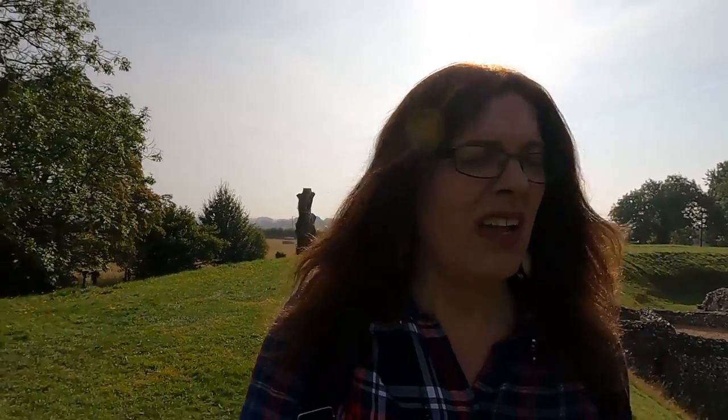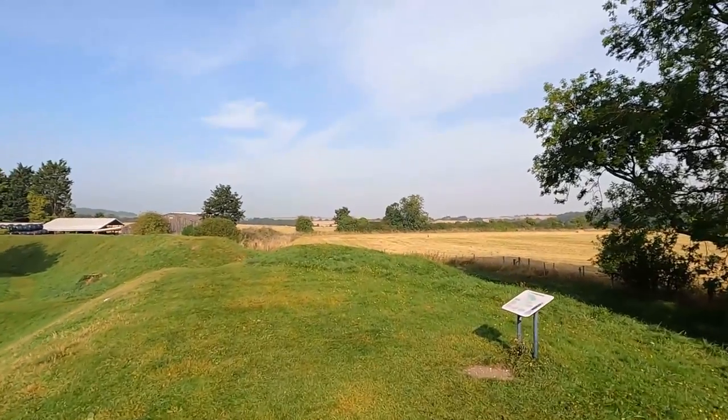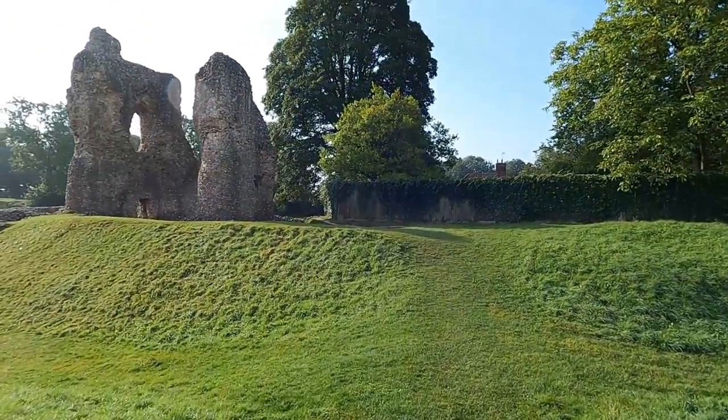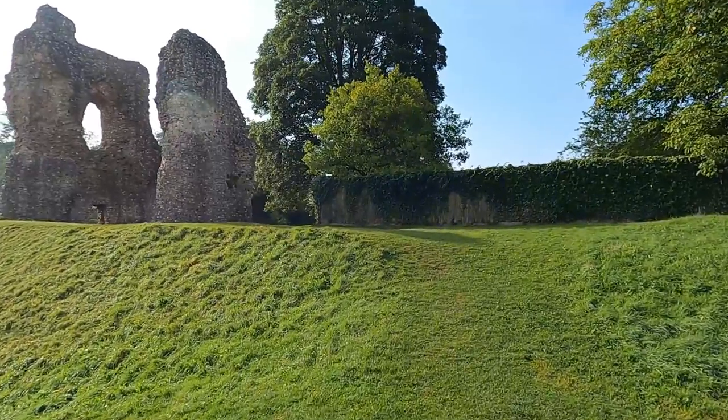For a ruin, there's actually quite a lot here, to be honest. Ludgershall was quite an important location in medieval England — it was able to send two members to parliament, a privilege that it kept until the Great Reform Act of 1832.